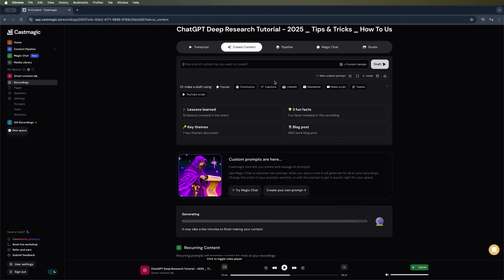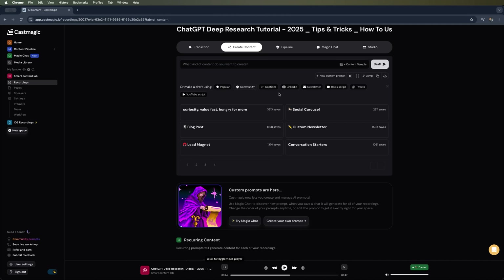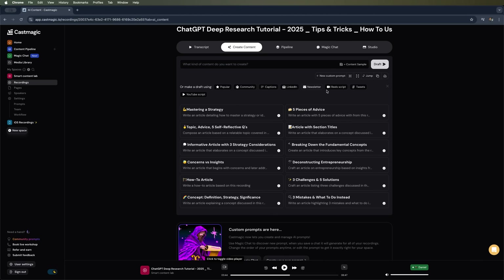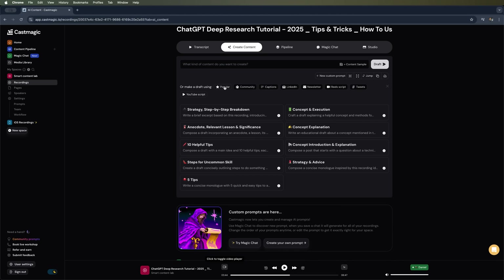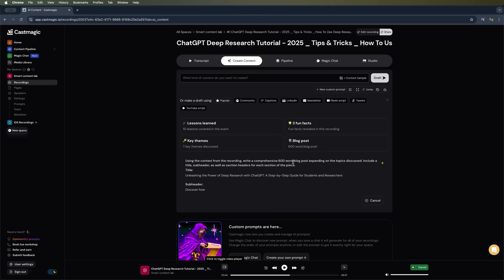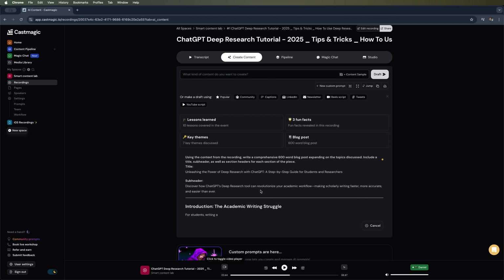I can pick from various presets — for example, popular templates like one called 'Lessons Learned', which pulls out key takeaways from the recording, key themes, three fun facts, and blog post. You can also choose from other presets like community, captions, LinkedIn posts, newsletters, as well as reel scripts, tweets, or YouTube scripts. There are a ton of these ready-made templates. I want to try the blog post option to write an article for my blog that matches the topic of my video, so let's click on that. Right away, CastMagic starts generating the blog article automatically — in just a few seconds it'll be done.